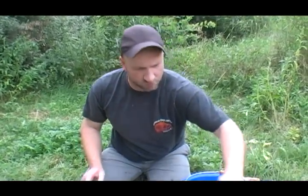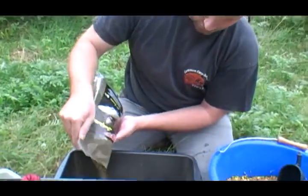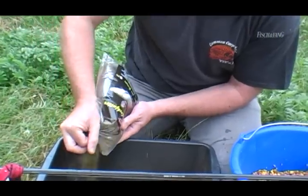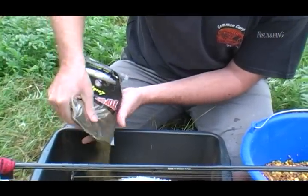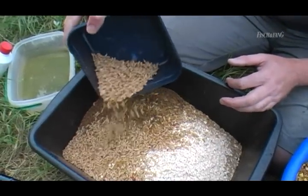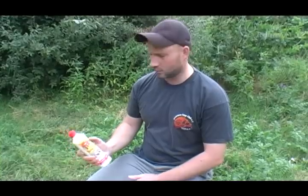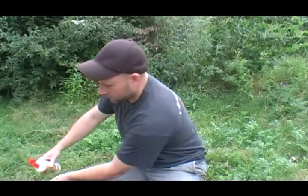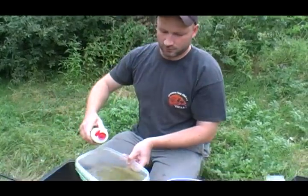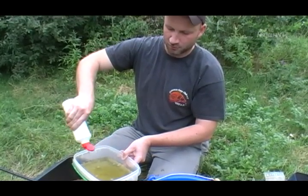I am also adding a grass carp mix – quite unusual, but it has a very strong natural attracting effect because it has a very intense flavor. Half a bag is sufficient for us. Live bait is of course always part of feeder fishing. For liquid flavoring we are using a classic vanilla aroma, which we add to the water used to moisten the feed.